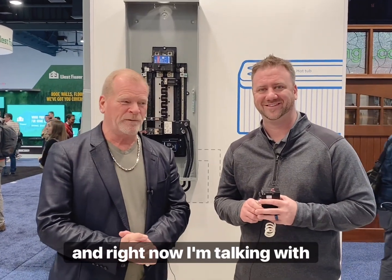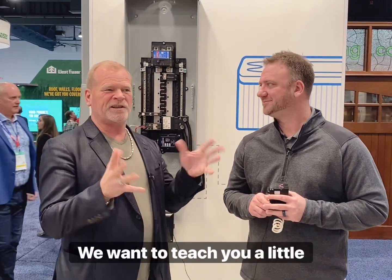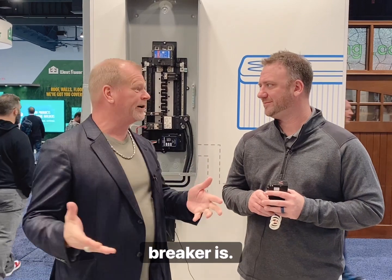I'm still at the Eaton booth and right now I'm talking with Aaron. We want to teach you a little bit about what is a breaker.